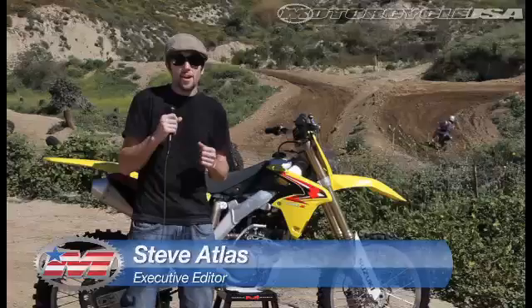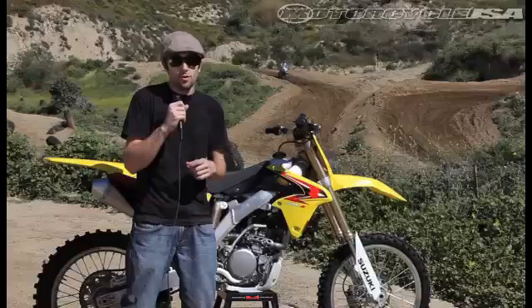What's up, guys? Steve Atlas here from MotorUSA, and we are super stoked to be riding Suzuki's all-new RMZ250. It's their first fuel-injected 250cc motocrosser, and we're going to take it for a ride. So come on, let's check it out.